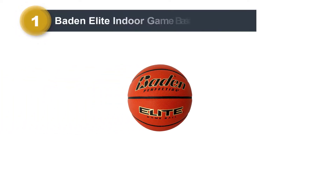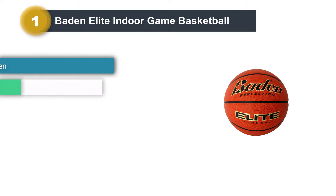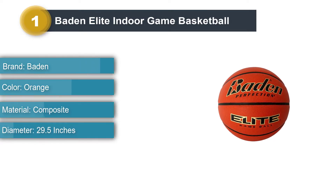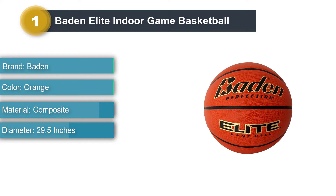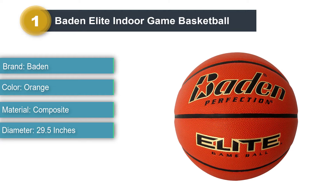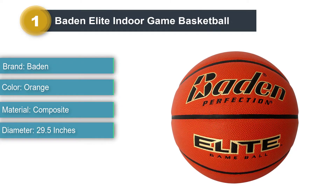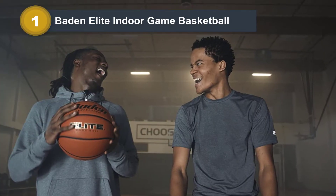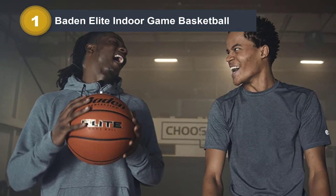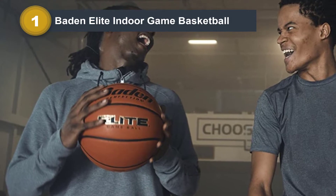Product Number 1: Baden Elite Indoor Game Basketball. This basketball has two available sizes. One is 29.5 inches, known as the standard size, and best suited for men aged 15 and above. The second is 28.5 inches, which is the best for boys between the age of 12 and 14, and even women age 12 or above can also use it.